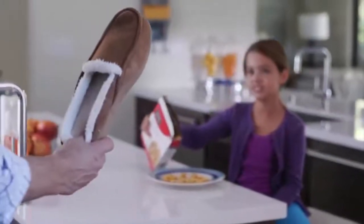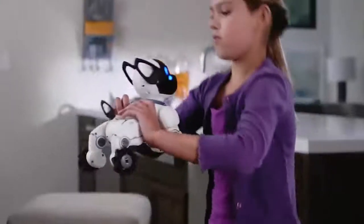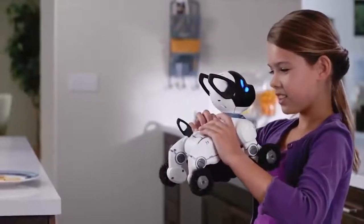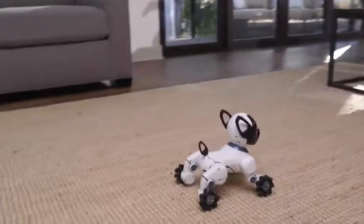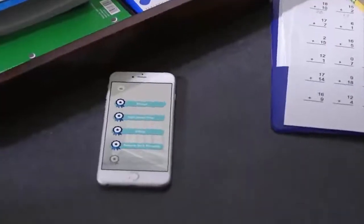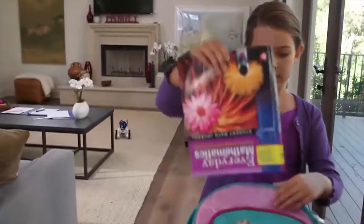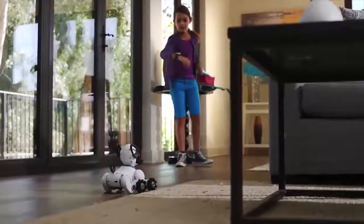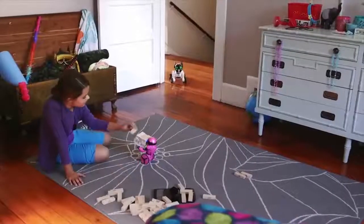Chip shows affection to his owner when near. Chip is obedient and can follow commands, but he also learns new things, so you can teach him tricks. The smarter Chip becomes, the more badges he earns. When you like what you see, just press the like button on the band, which can encourage him to behave or be a little mischievous.